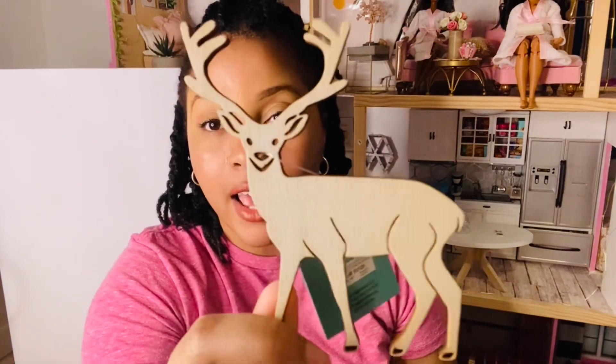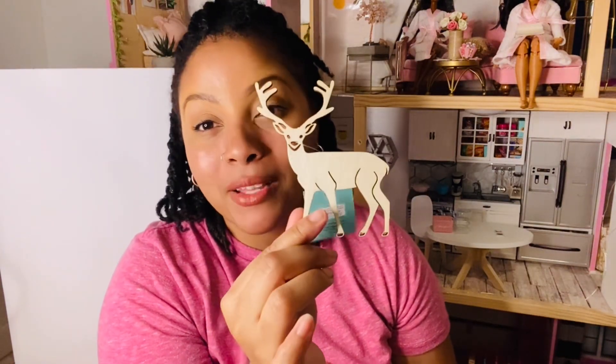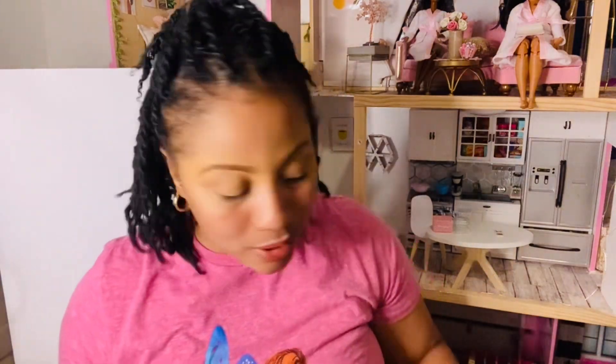Next I saw this wooden deer and thought it would be cute wall decor — it was 99 cents. I love it. I always want to paint everything, so nine times out of ten I might paint it, but it depends on the overall decor. I really do like this for the new dollhouse.